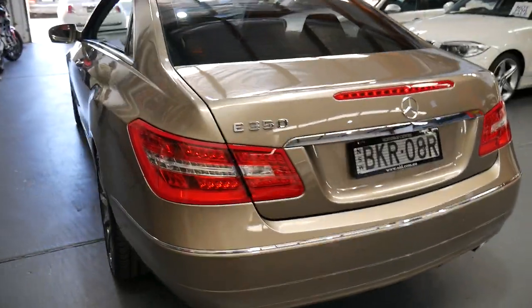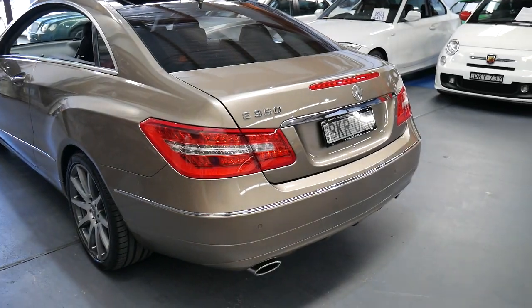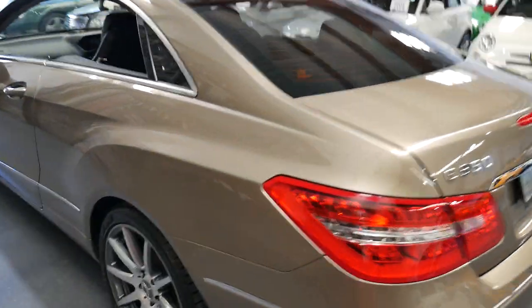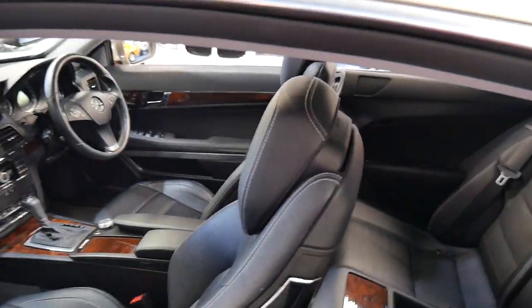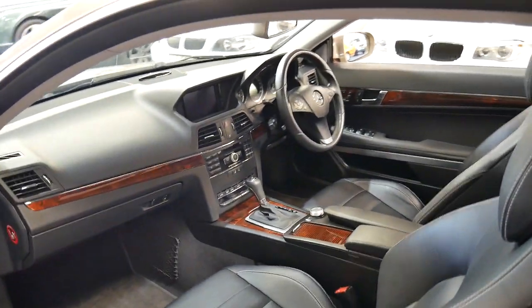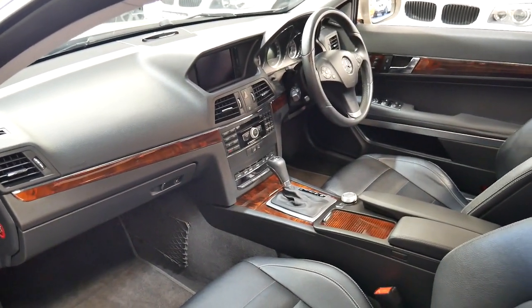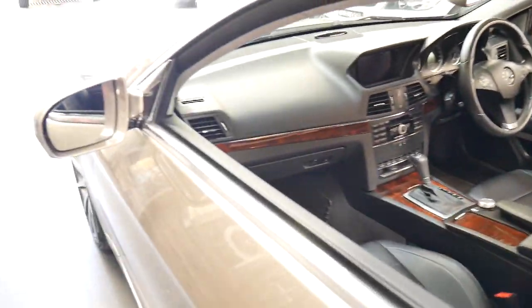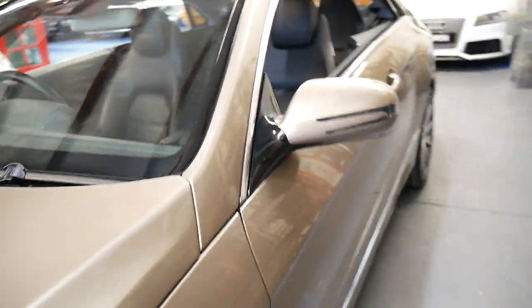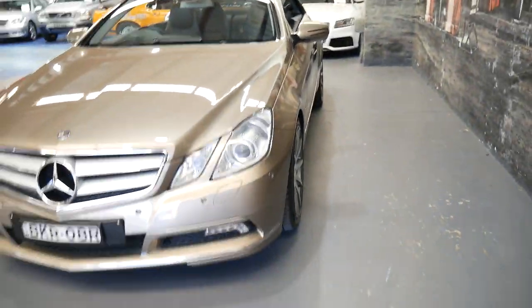The E350 is the pick of the E-Class Coupe. Most of them, as I'm sure you'll find, are E250 petrol and diesels. The E350 is surprisingly economical — it's not working as hard as a smaller engine. It's smooth, and I think it's much better than the four cylinders. The four cylinders I find are lacking in power, so if you're taking off there's really very little there, and then suddenly when the turbo kicks in it starts going.